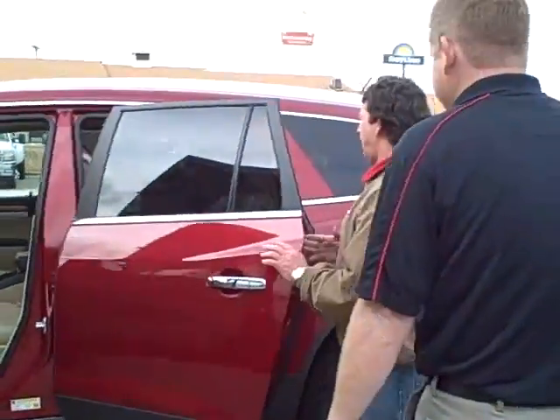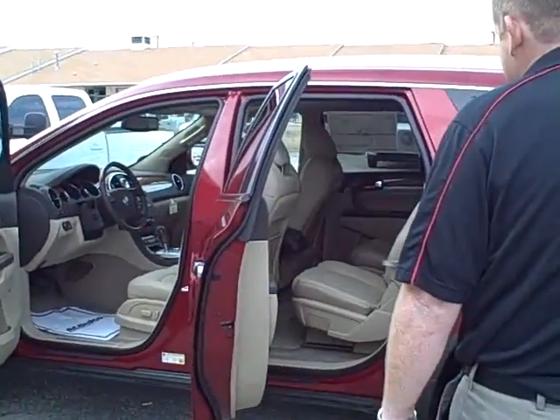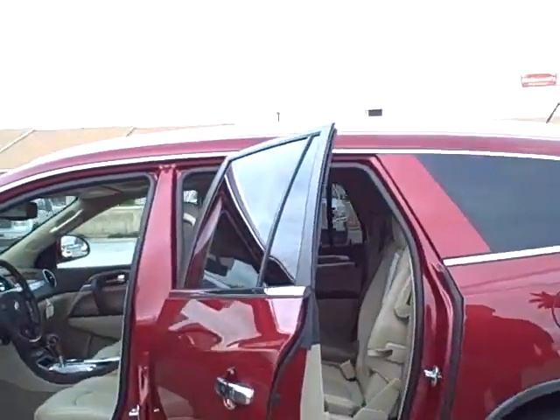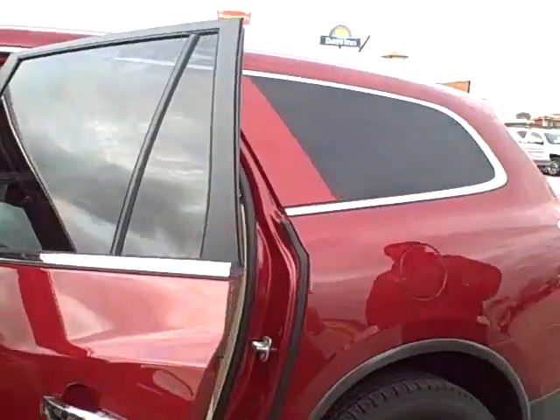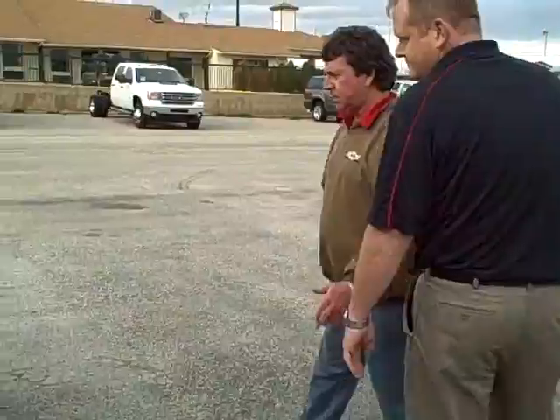Also, in this particular car, we have a sunroof package. A lot of people like that — that's nice. Also, we've got rear parking assist.